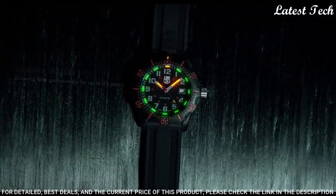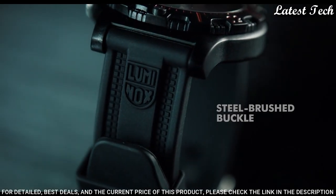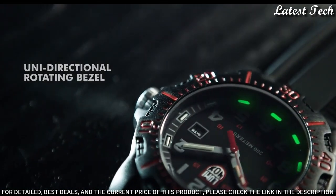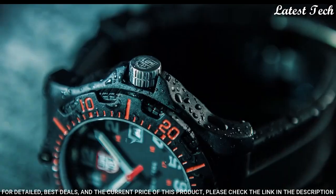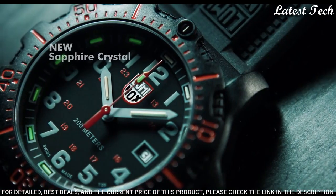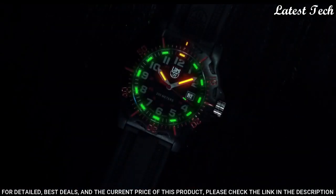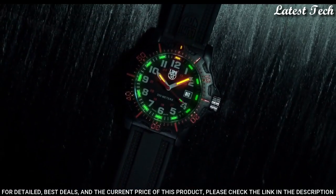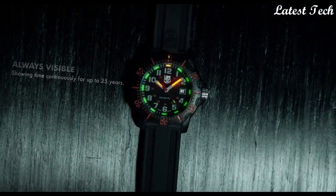The Luminox 8895 is powered by a reliable Swiss quartz movement. This stylish watch features a textured black dial with yellow accents, silver-toned luminous hands, and Arabic numeral hour markers, along with 12/24-hour time and date display functions, scratch-resistant sapphire crystal, and water-resistance to 200 meters.